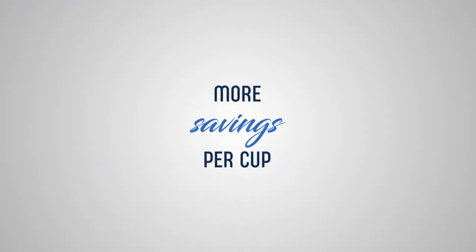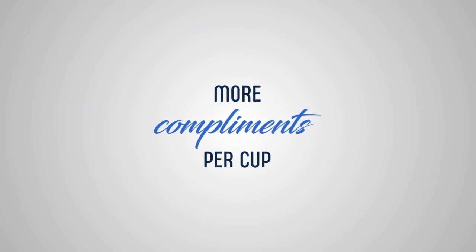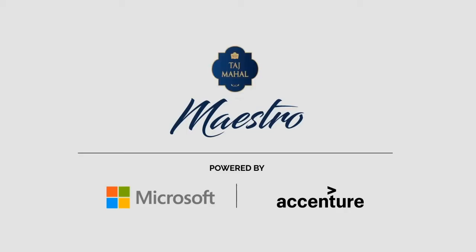More savings. More efficiency. More taste. More compliments per cup. Maestro — powered by Microsoft and Accenture.